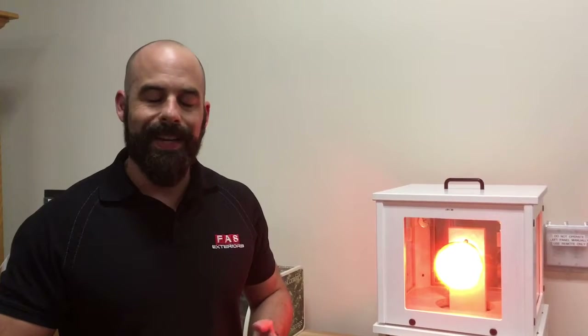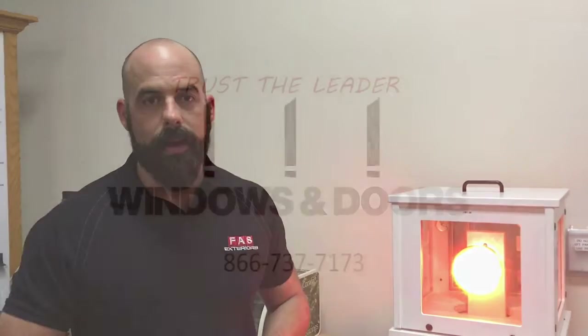Don't forget, for current energy codes, low E will be required to meet Energy Star Southern regulations. Thank you guys for watching. For more information, go to FASWD.com.